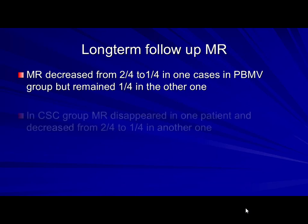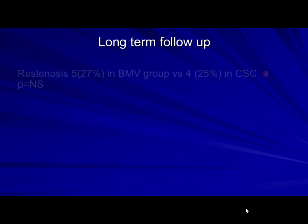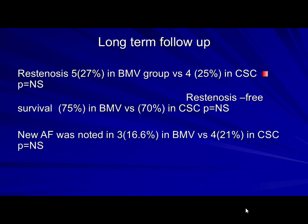Some more long-term data showed that mitral regurgitation occurring as a complication after balloon decreased over time — even over 15 years. Mild-to-moderate regurgitation persistently decreased; severe cases did not. Summing up: restenosis was 27% in our group versus 25% in the other — no significant difference. Survival and survival without restenosis were nearly equal, and atrial fibrillation was almost equal in both groups.